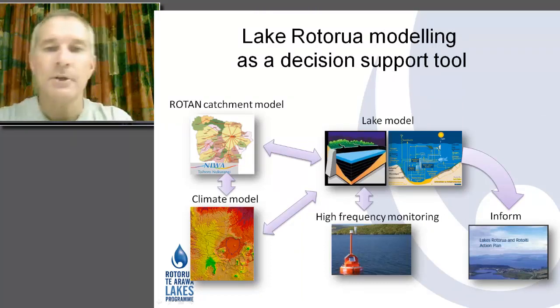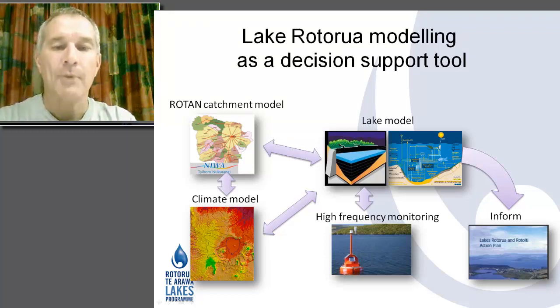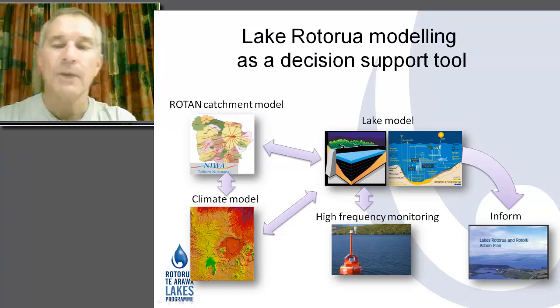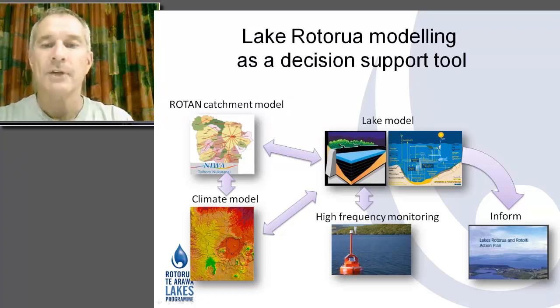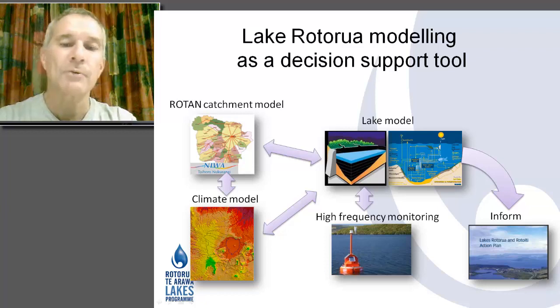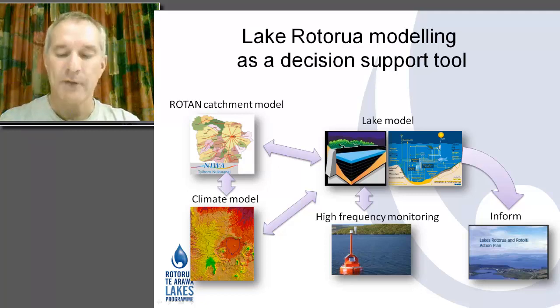The second is decision support work from the University and other CRIs around modelling — particularly looking at what happens if we change land use or do some interventions within a lake, and what outcome we're likely to see so we can pass that on to our community and politicians for decision making. The really important thing is we're bringing together catchment models, climate models, and data from our high-frequency monitoring to run ecological models and hydrodynamic models that help our community decide what interventions are necessary to achieve water quality standards.